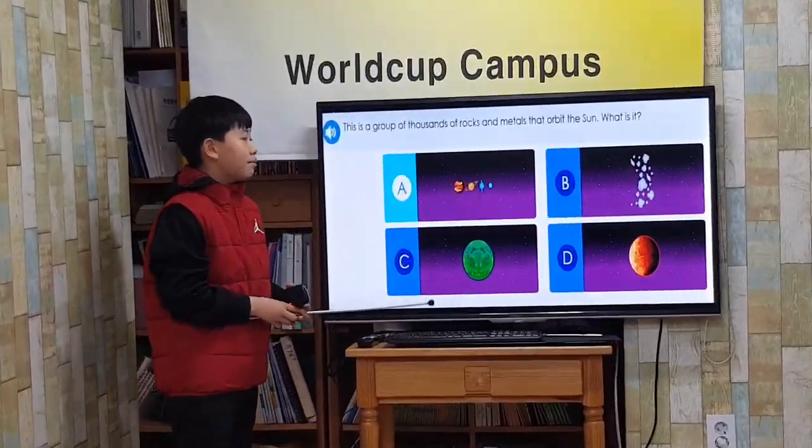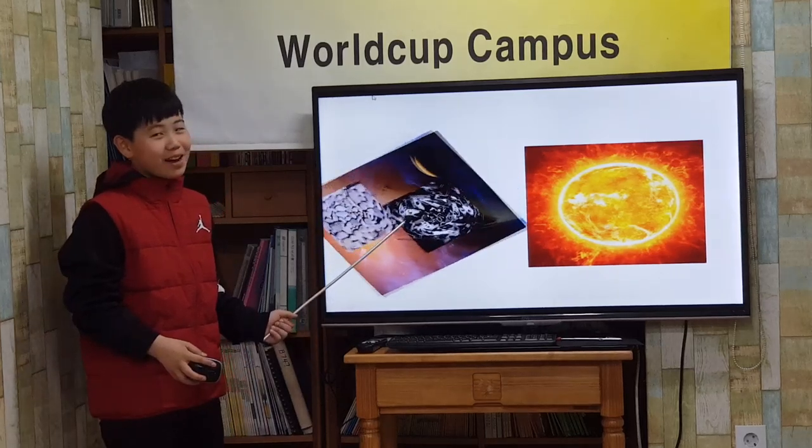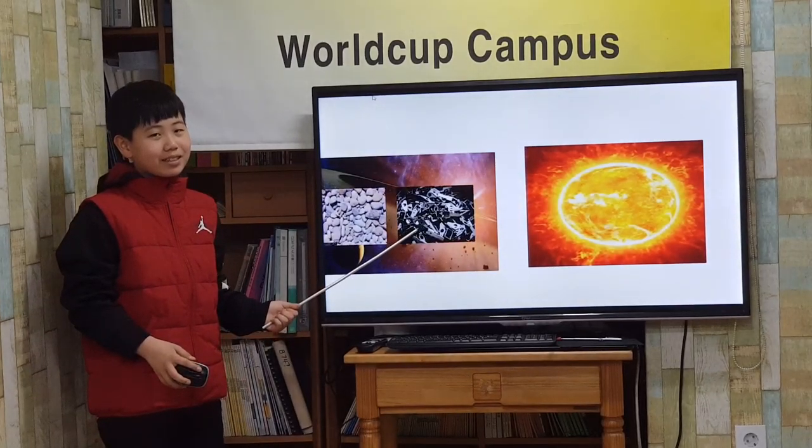This is a group of thousands of rocks and metals that orbit the sun. What is it? Asteroids! The asteroid belt is made of thousands of rocks and metals that orbit the sun.